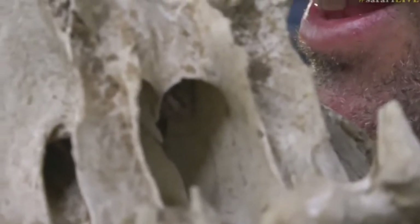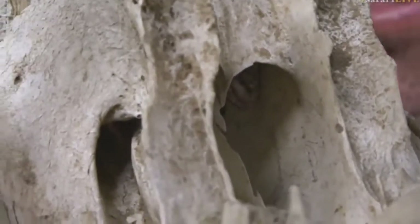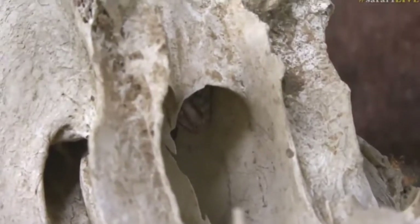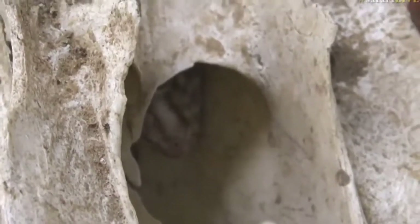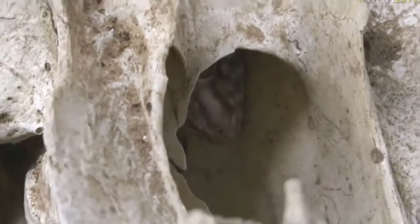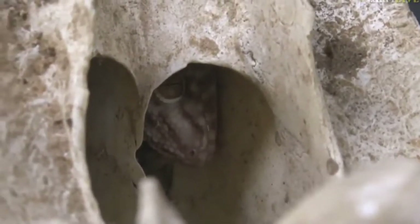We're just struggling a little bit with the focus. There we go. Can you see the little gecko's head? That is very cool to see. Now we will obviously not disturb this too much, we'll put it back exactly where it was, because if this is little Vansons gecko's home, then chances are there's some eggies inside there as well. How wonderful is that?